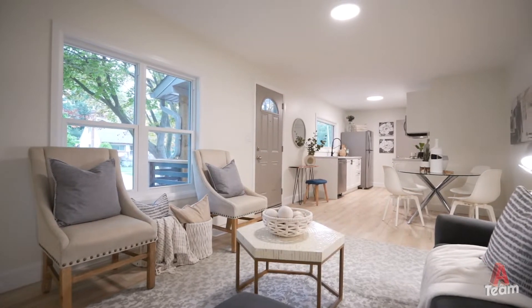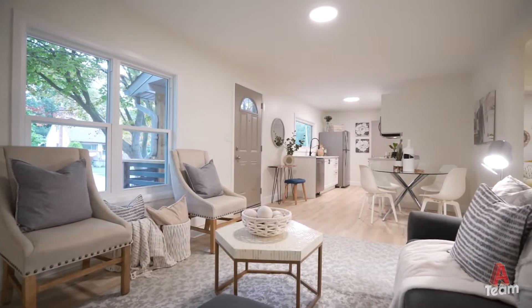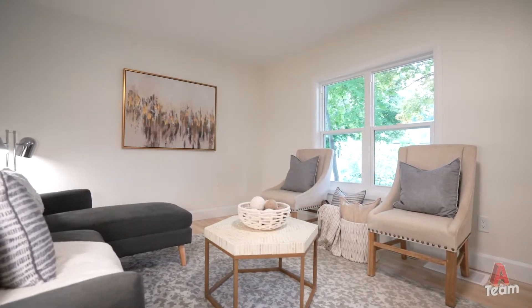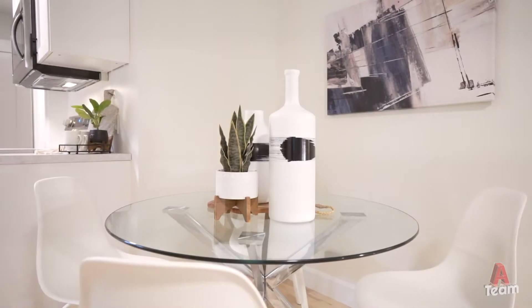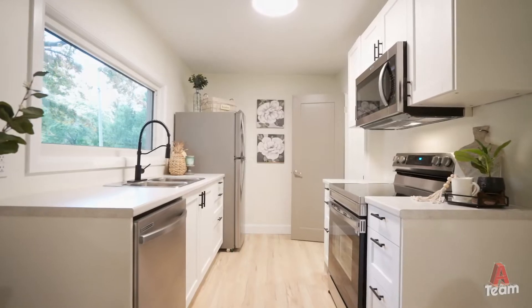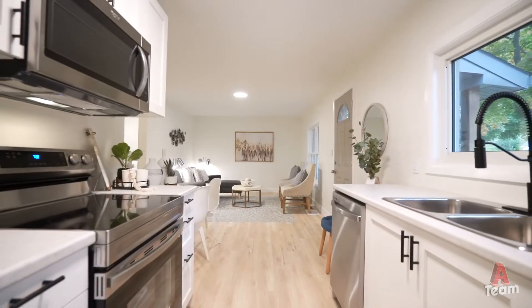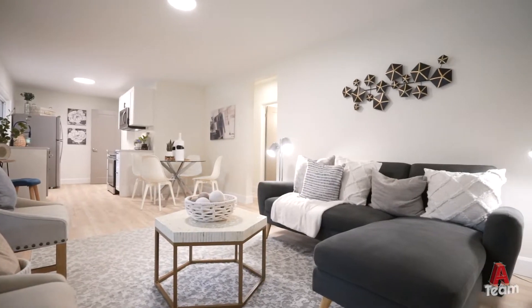As you enter this home, one of the first things you're going to notice is that it's been fully opened up and has a really great open concept feel from the living room, dining room, through to the kitchen. This living room is a great setup for some cozy couches and a nice TV. From there you'll transition into an eat-in kitchen with a nice dining space and a fully updated kitchen with new stainless steel appliances, new cupboards, and beautiful continuous flooring throughout.